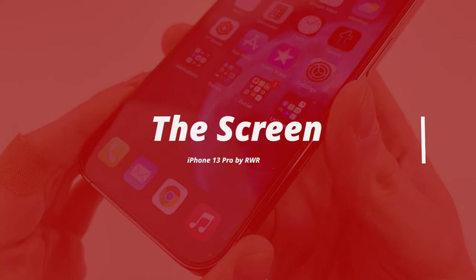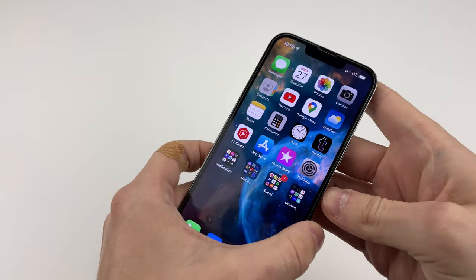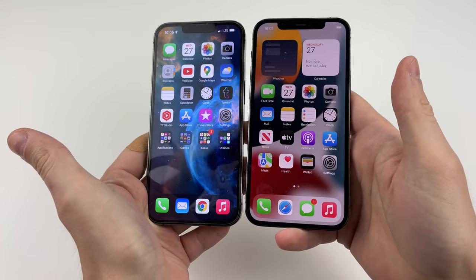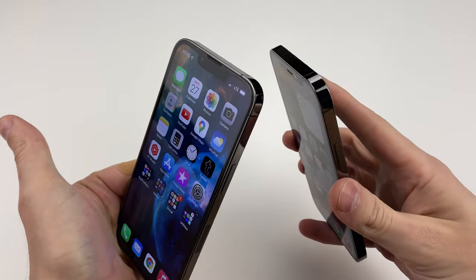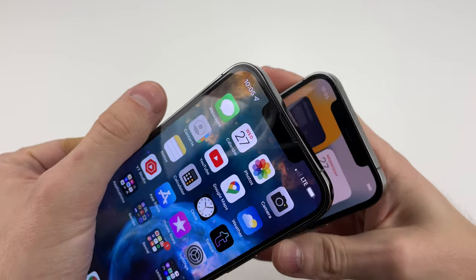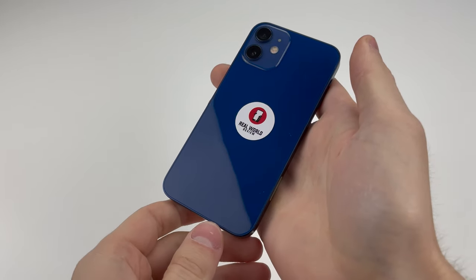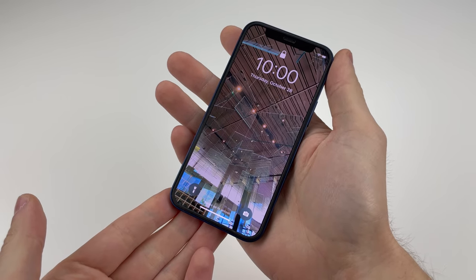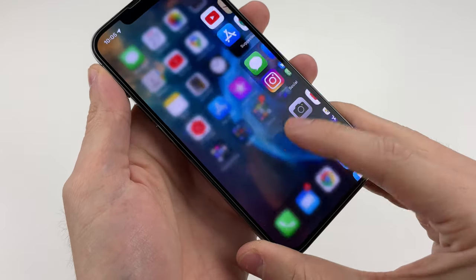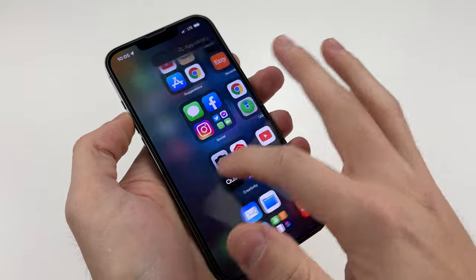While the screen technically isn't the best out there, it is still really good. It's pretty much the same as last year, being a 6.1-inch notched Super Retina XDR OLED display with a resolution of 1170x2532, making it slightly better than 1080p and giving us 460 pixels per inch, the second highest of any iPhone. The iPhone minis get the crown at 476 pixels per inch. This year though, the Pro models finally get ProMotion display.